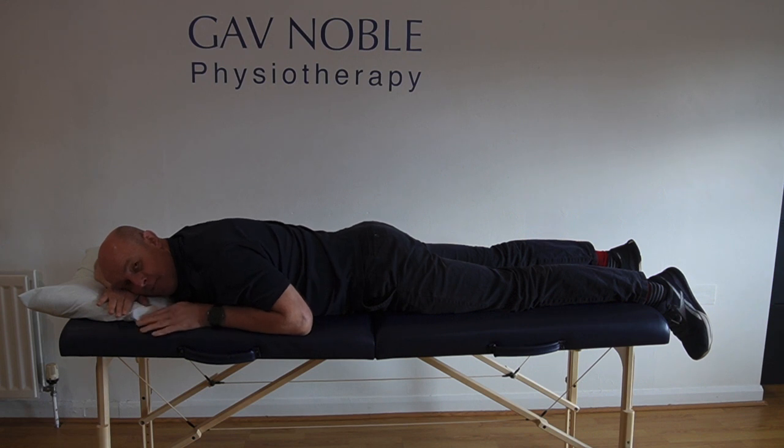Obviously my right arm here is up supporting my head, and this can put a little bit of pressure onto the nerves in and around that armpit. So if you've ever had numbness in your arms, you're just putting a little bit of pressure on those nerves, which you don't necessarily need to do.